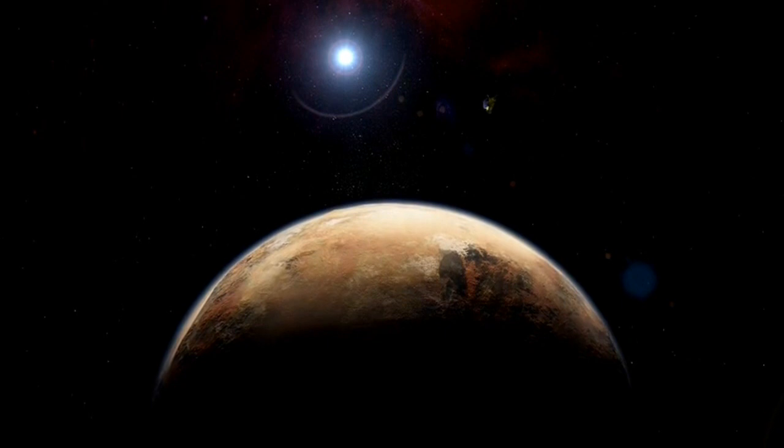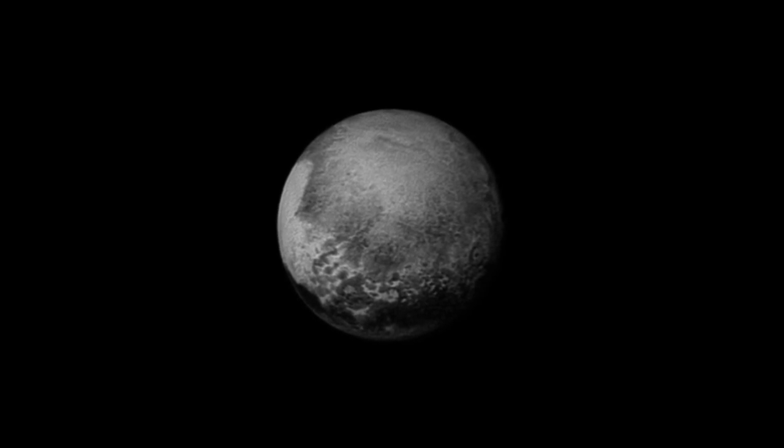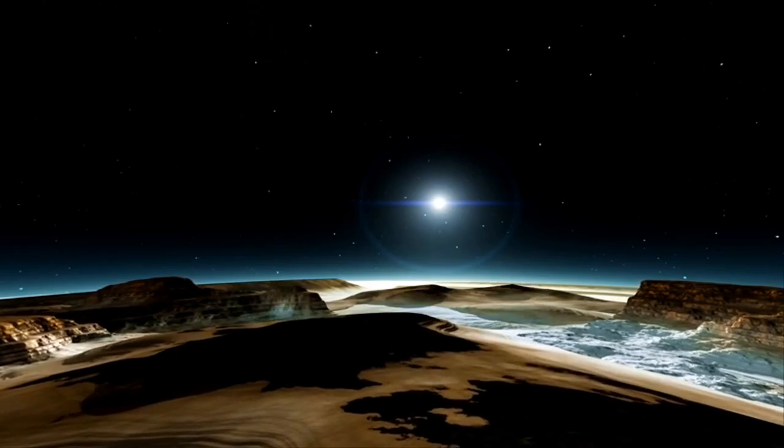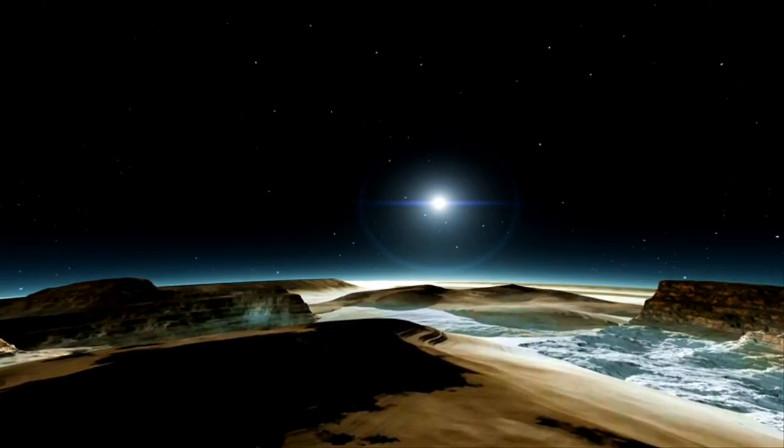Pluto's axis is actually tilted. From New Horizons' perspective, in all the pictures, the North Pole is actually tilted slightly towards the spacecraft. And even though Pluto is 3 billion miles from the Earth, it's a lot brighter at mid-Pluto day.